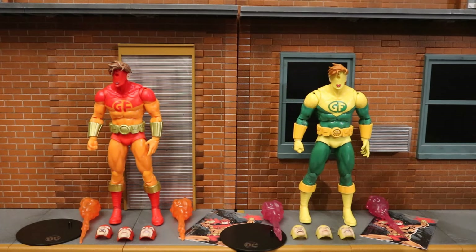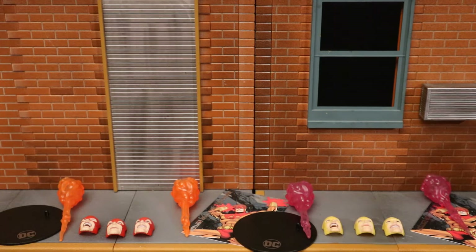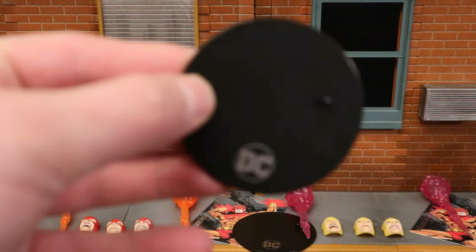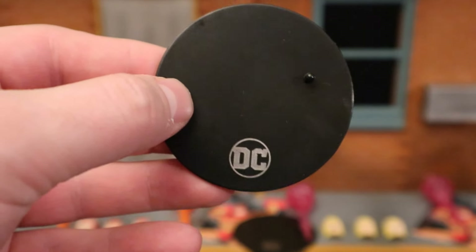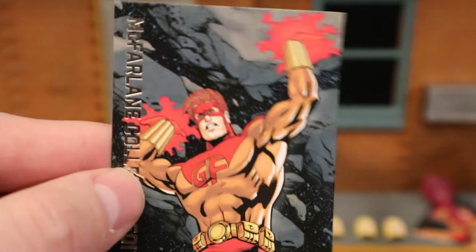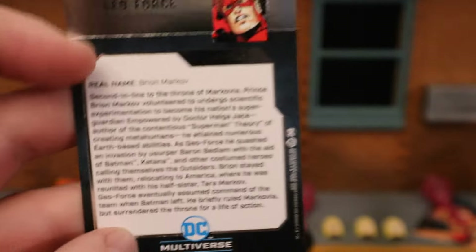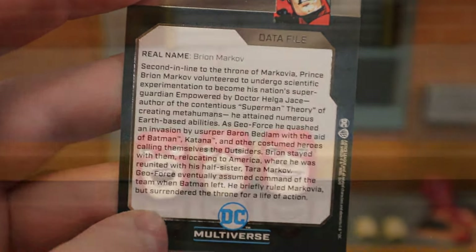Here are the figures broken down as far as they can go with all removable parts detached. Now let's check out his accessories. Here's the display stand — typical McFarlane display stand we've seen countless times before, except this one has a silver DC at the bottom because it's part of the Collector's line. Then we have his collector's card — on the back there is a description if you want to read it, pause now.